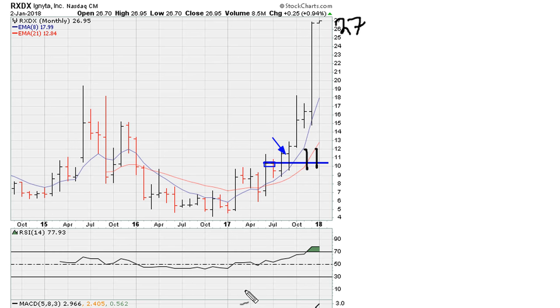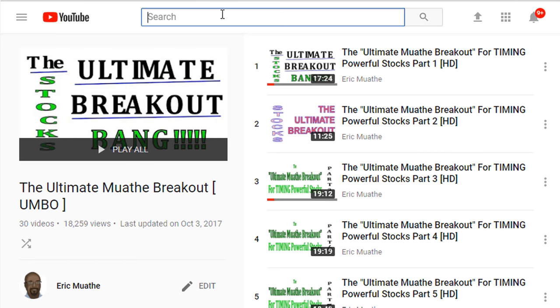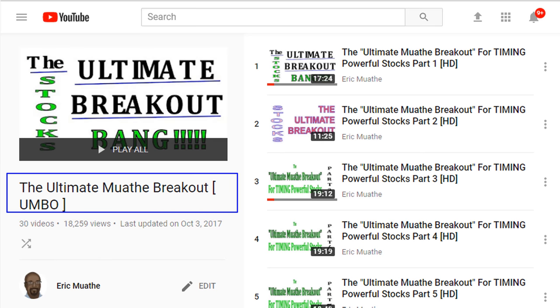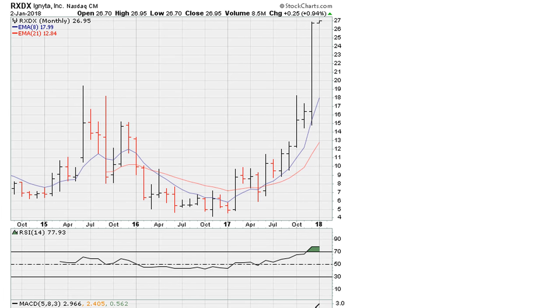So what ignited this move? To understand where this move began at the breakout level, take a look at the links in the description of the video. I'll be talking about two methods: the first is a universal law method, and the other is the ultimate mother breakout method. Both of them are going to be in the description of the video.